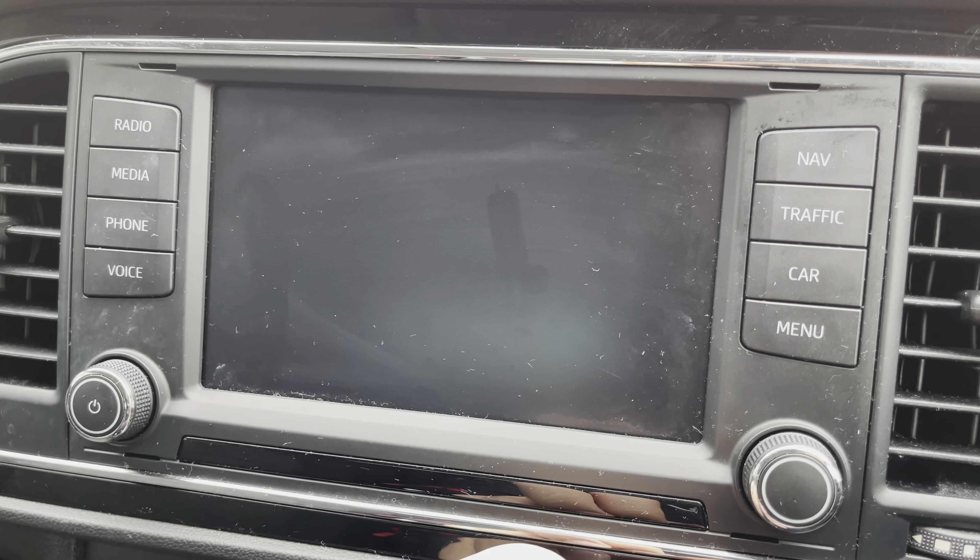Moving down the centre console, the easy-to-use air conditioning system is operated via three rotary dials, and features air-con for the coming spring months, with additional storage and built-in USB chargers to make sure your device stays topped up at all times. In the glove box, there is a hidden CD player and an additional SD card input for any media you wish to use.